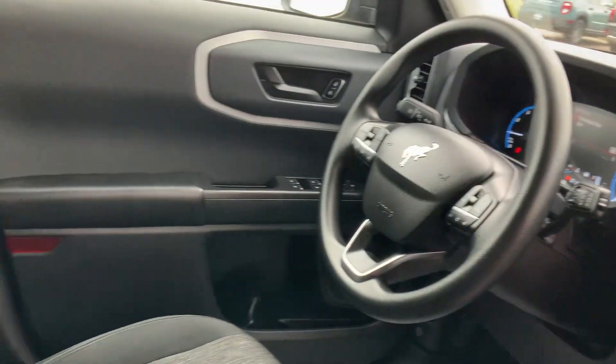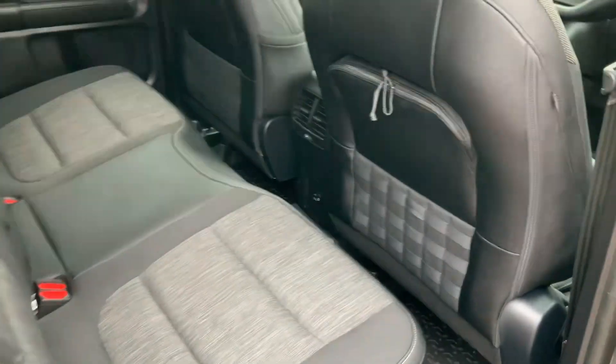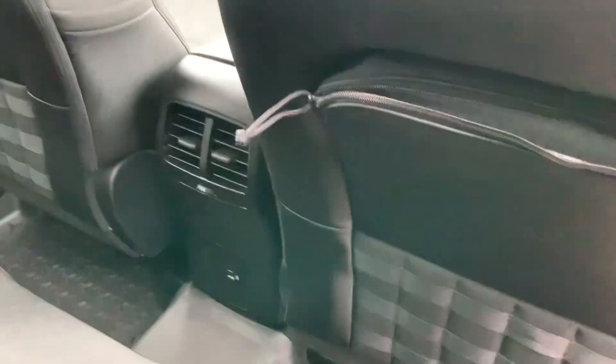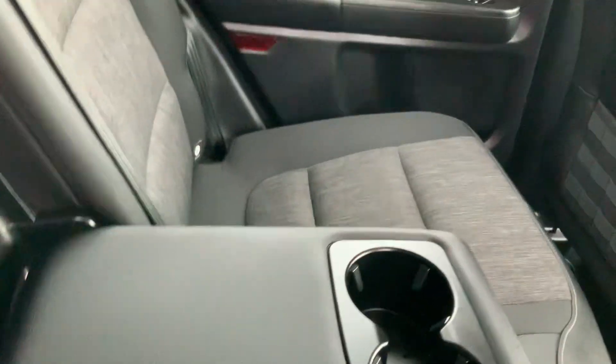Coming all around, check this out — cloth seats. Now hopping right over here, you have your MOLLE hooks and little compartments to put stuff in, which is really nice. Rear cup holders as well for your rear passengers.